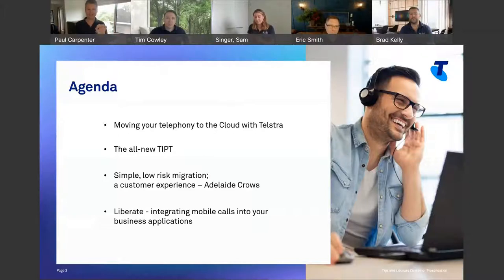The migration experience is really simple and really low risk. We've got a great customer example from the Adelaide Crows, who attended one of our webinars back in August. Tim will cover that part. It's a really simple self-service migration experience — we give you a tool set and you can do it yourselves. It's low risk because you can do one user at a time, dip your toes in, and actually roll it back if you don't like it.